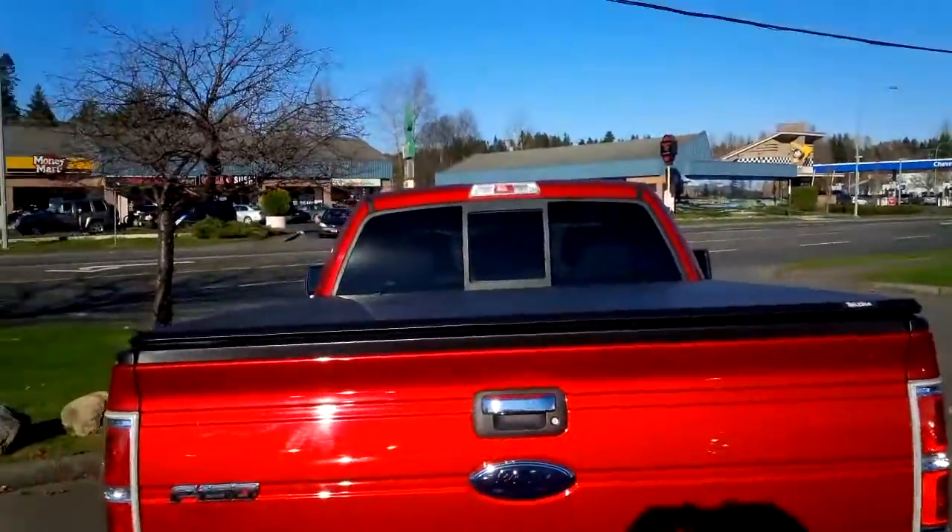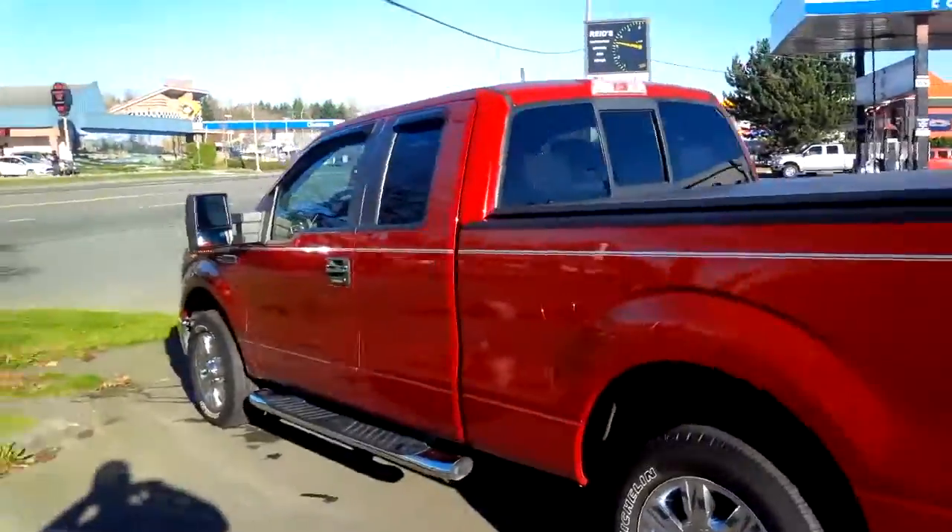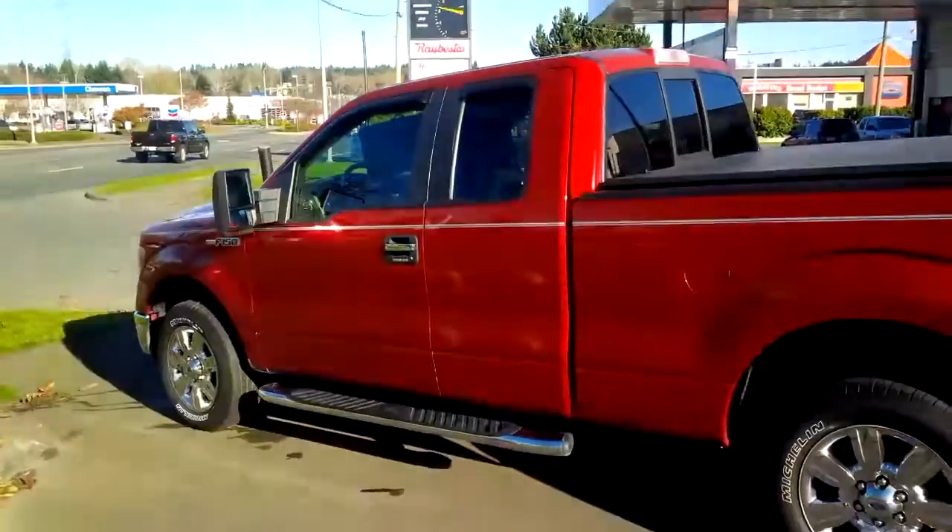So the back of the vehicle, as you can see, it also has a tonneau cover on the truck, and then the side — nice pinstripe down the side, give it some good look there.